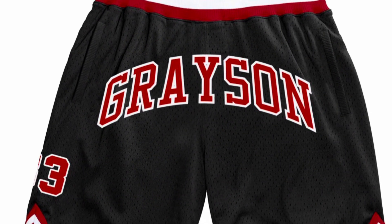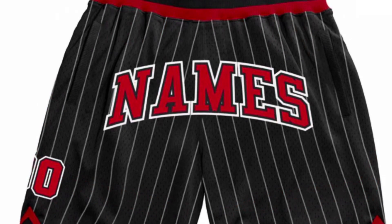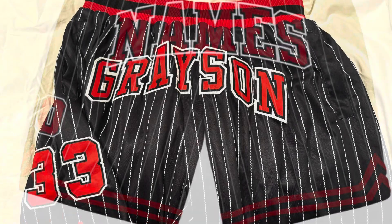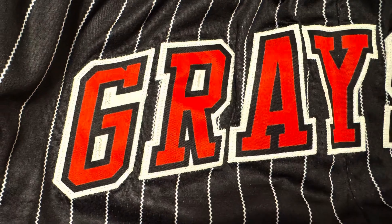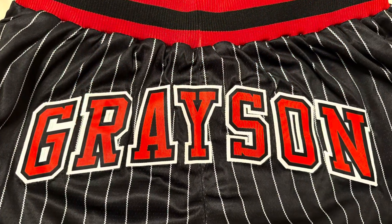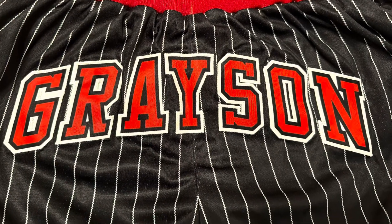This first picture is of the second batch of shorts that I received. As you look closer, the pinstripes are actually zigzags, not straight lines — and that's something I was not really okay with, kind of shocked. But they made it right and sent me that first pair where the lines are straight. So they did take care of me.